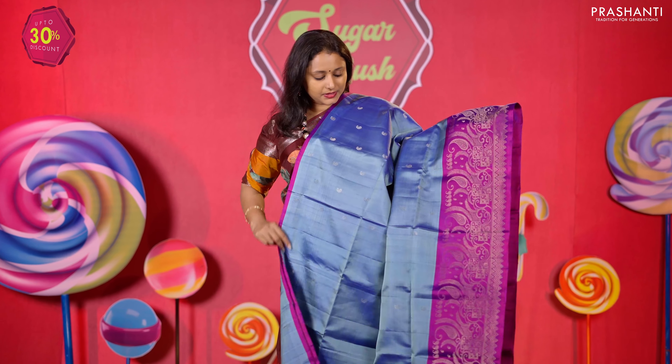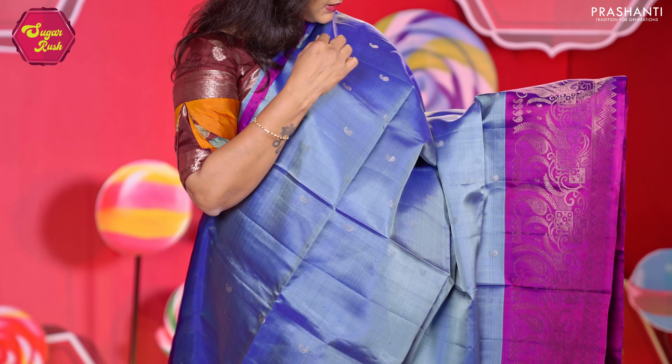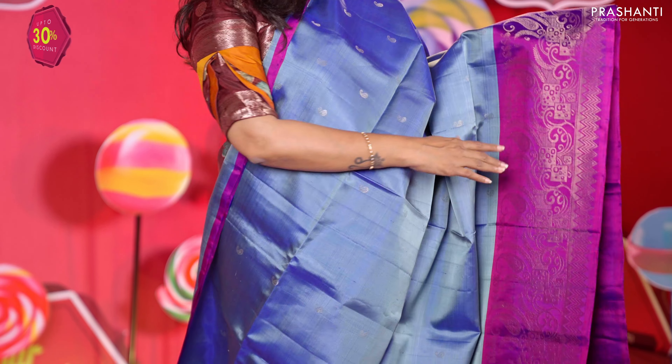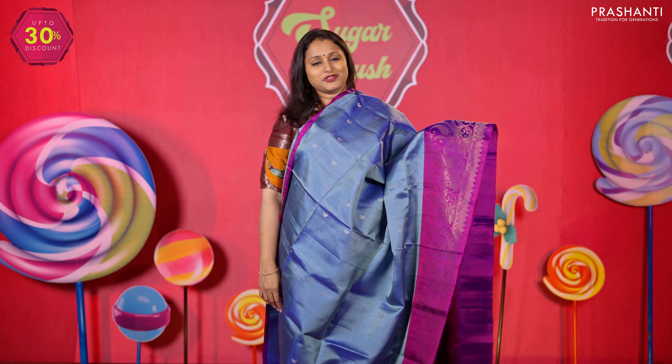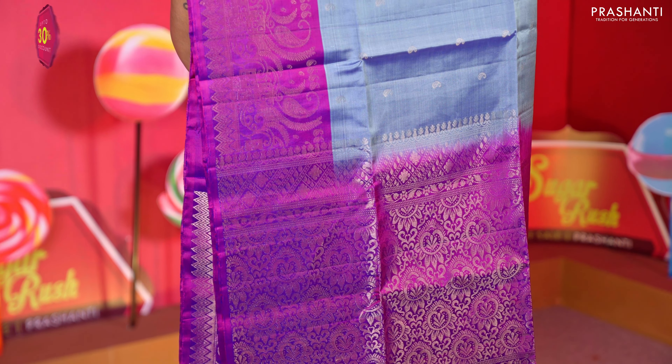Blue with purple — another classy colour in a dual tone of blue, with simple paisley zari buttas in the body, classic turning border weaving along the bottom part of the saree, a rich contrast pallu in purple, and a matching purple colour blouse. Priced at 10,190.